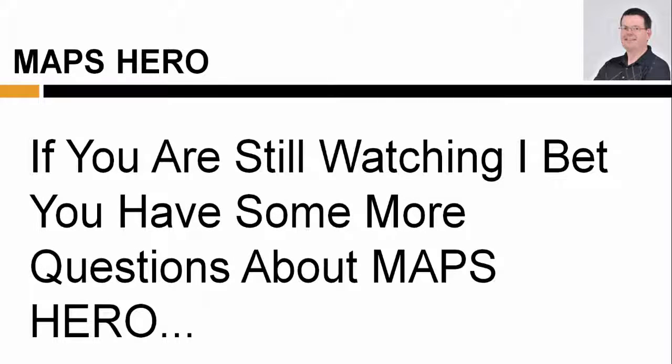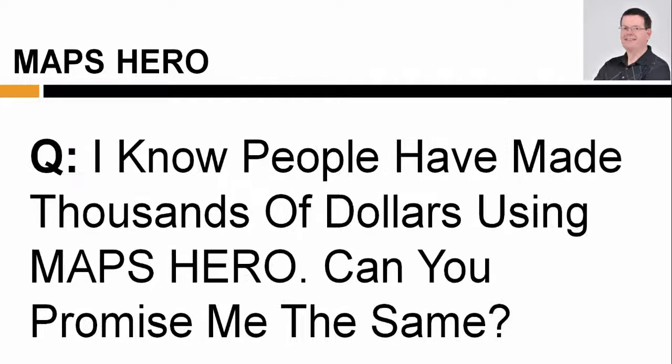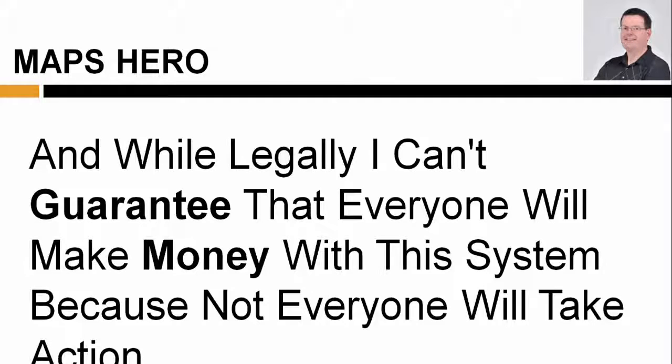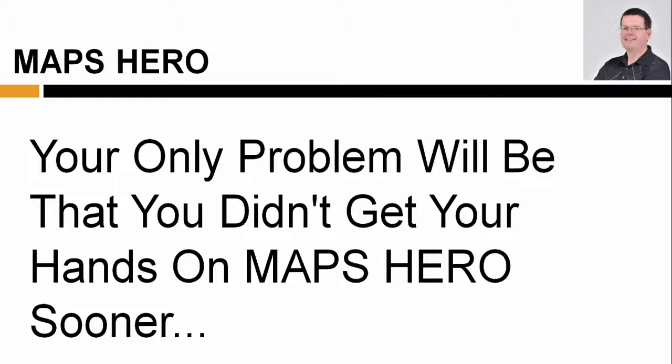If you're still watching, I bet you have some more questions about Maps Hero. Here are the most common questions other savvy entrepreneurs have asked me about this program. I know people have made thousands of dollars using Maps Hero — can you promise me the same thing? Regular folks like you have been using the same instructions to collect $200 to $500 payments from local business owners who need this solution. And while legally I can't guarantee that everyone will make money with this system, because not everyone will take action, I can promise that if you do only half as well as any of my previous customers, your only problem will be that you didn't get your hands on these sooner.